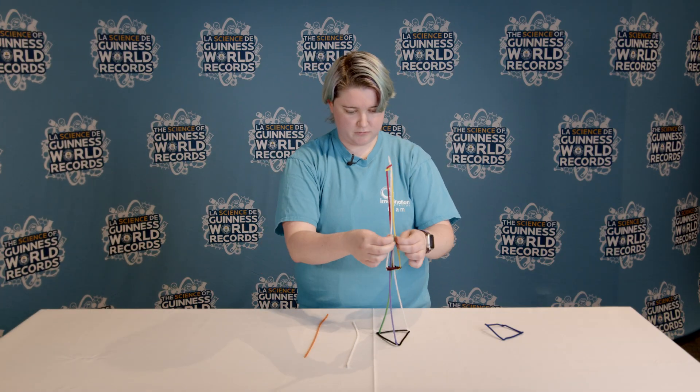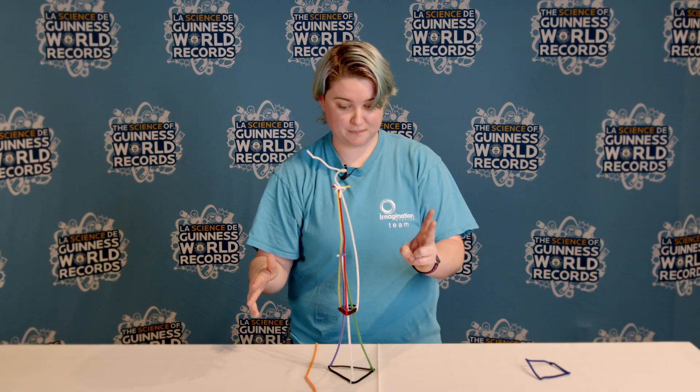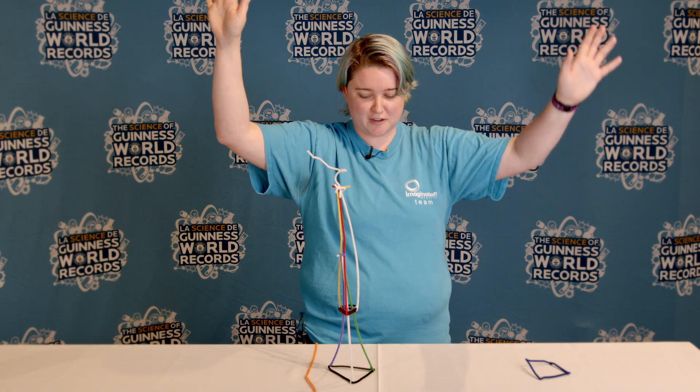You think you're up for the challenge? Maybe we want a little fancy top. One, two, three, four, five, six, seven, eight, nine, ten. Freestanding for 10 seconds. We've accomplished our goals.